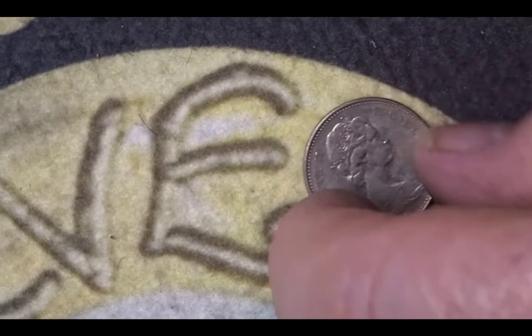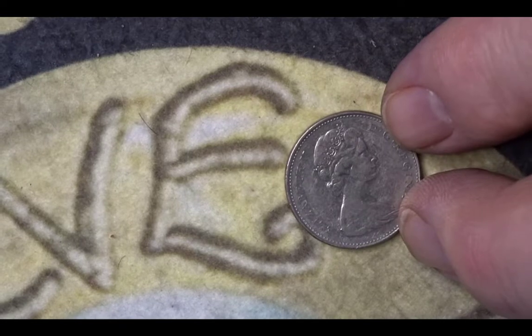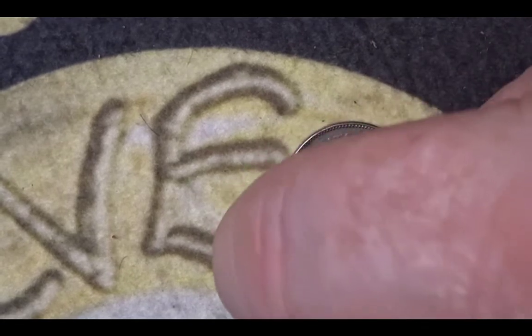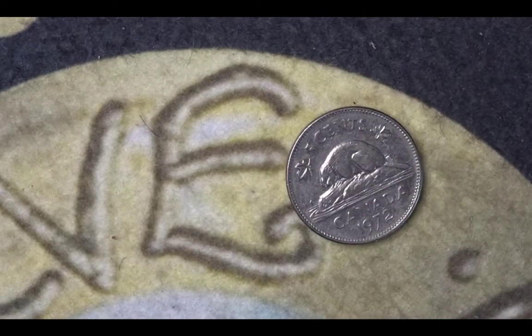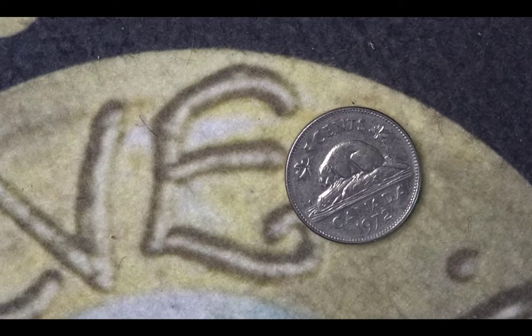We stay in Canada for the second coin, which again shows Her Majesty on the obverse, and then the reverse shows the beaver building his dam. It's a five cent coin from 1972. The mintage for the 1972 coin was 62,417,387.